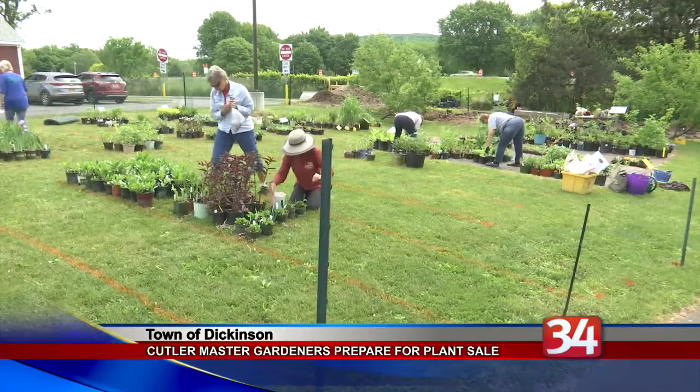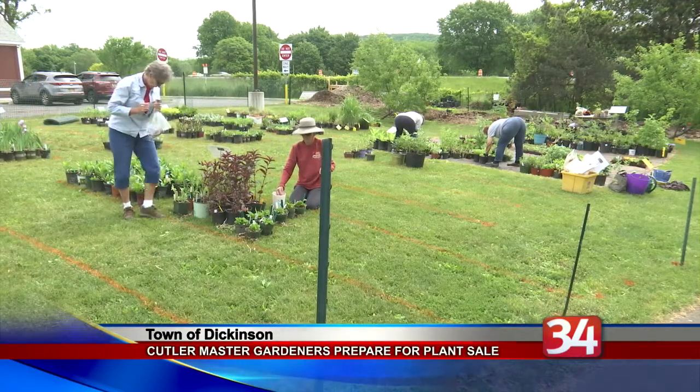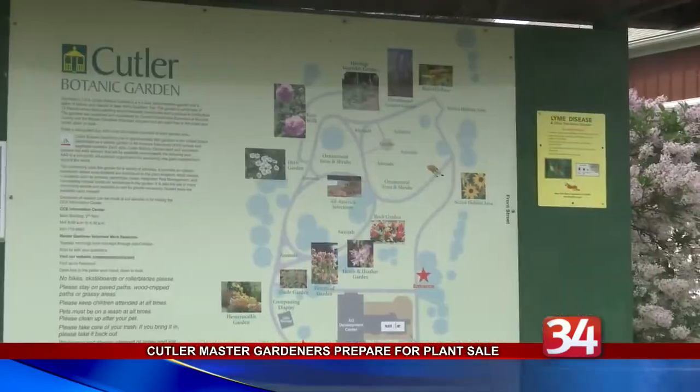The Cutler Botanical Garden is bursting with vegetation as its master gardeners are in the midst of their busy season. The garden, located on the Cornell Cooperative Extension campus in the town of Dickinson, was crawling with workers today.